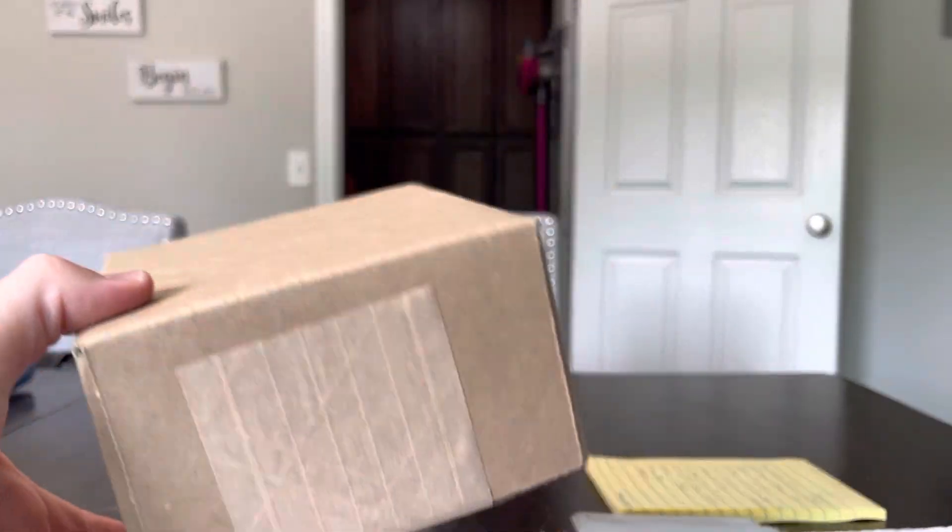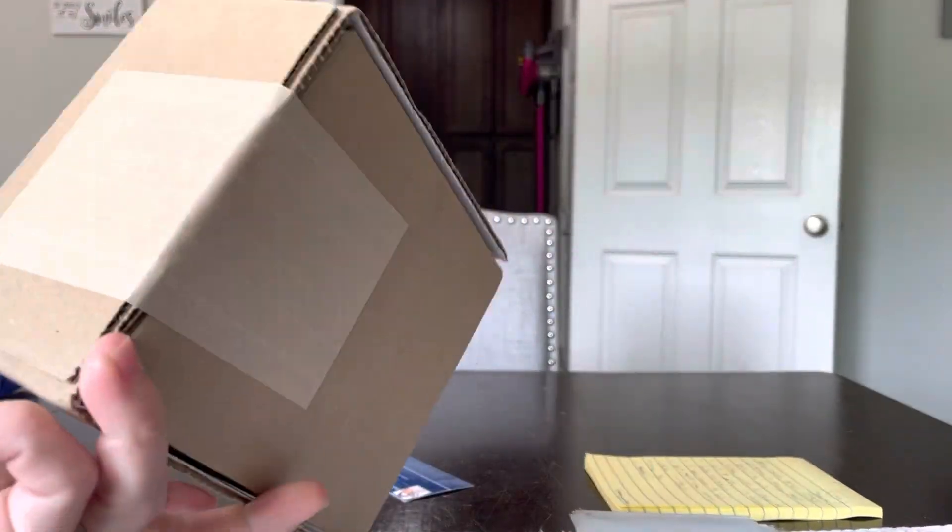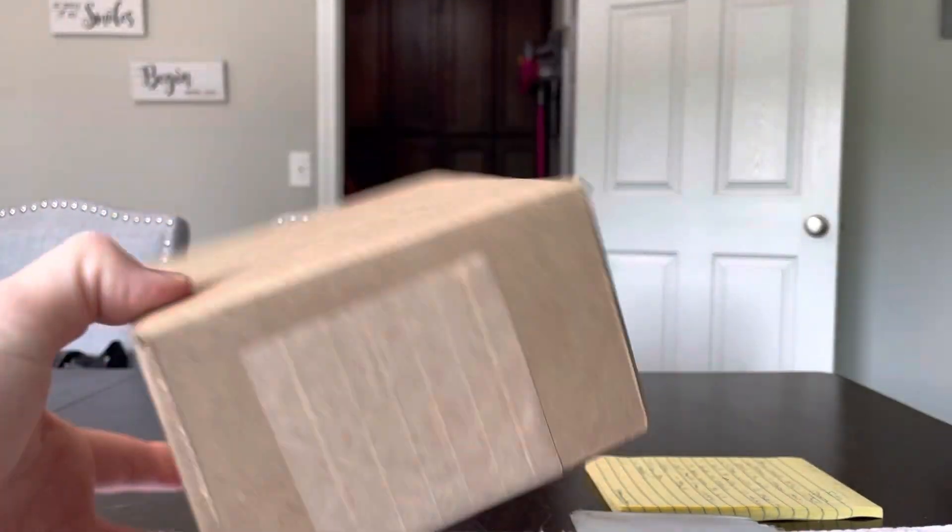All right, here it is, PSA Reveal Day. I got one actually special big potential card in this box. Just got it. Haven't opened it yet from PSA.